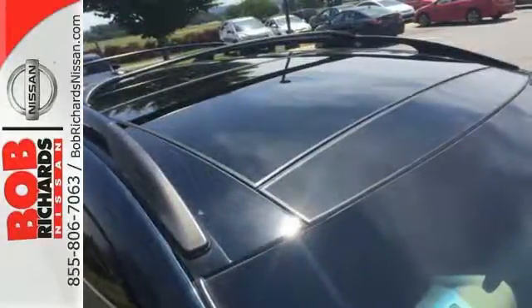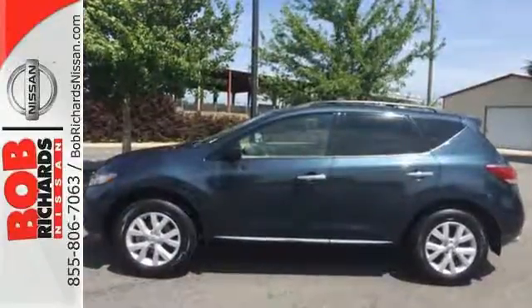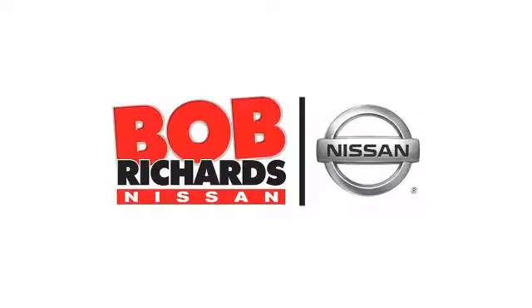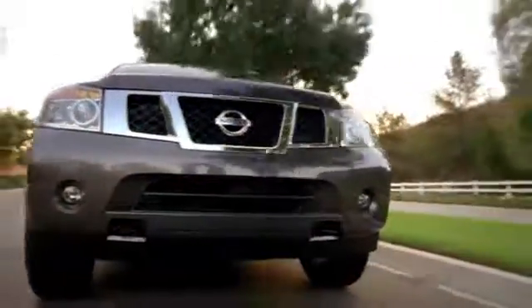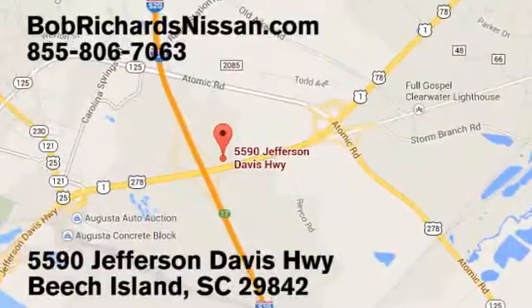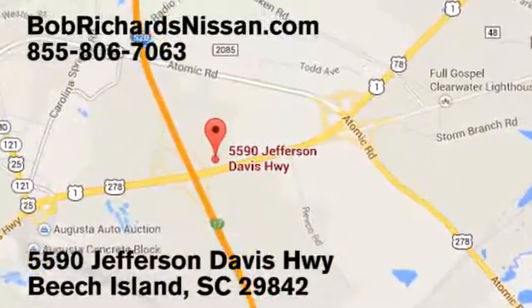Love what you drive. Start by coming in today and taking this Murano for a test drive. Bob Richards Nissan is the area's number one volume dealer for new Nissans. Come see us today at 5590 Jefferson Davis Highway in Beach Island, South Carolina.